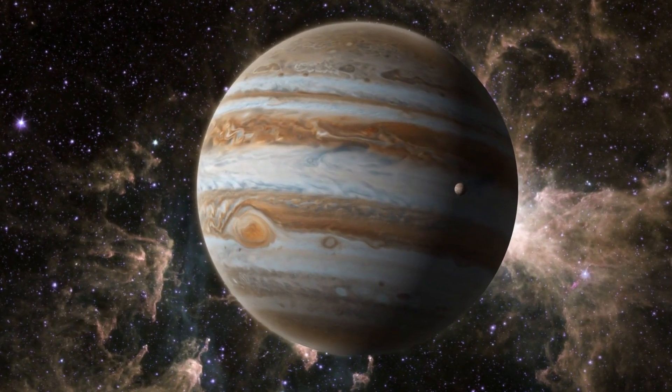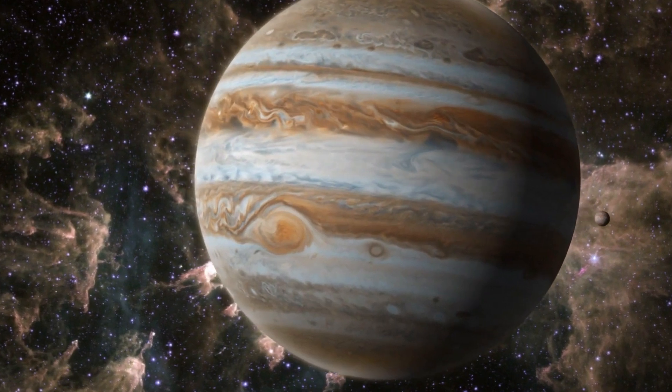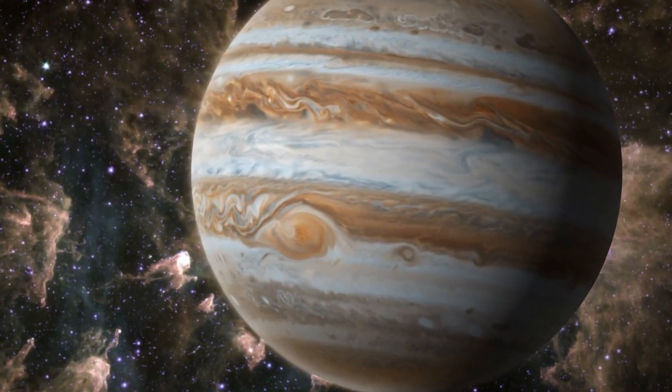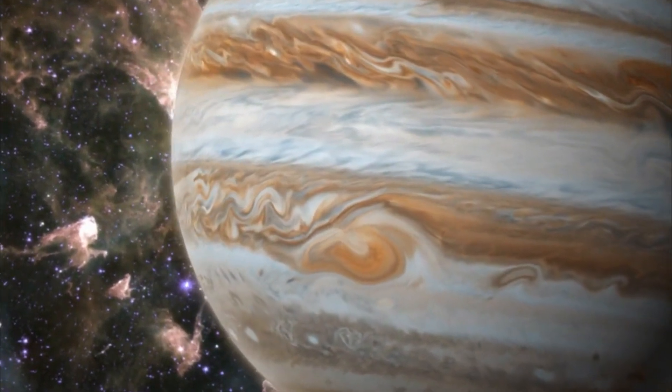The Great Red Spot is a storm like no other, and with Juno's incredible mission, we're slowly unraveling its mysteries. It's a reminder that even in our own solar system, there's still so much to discover.